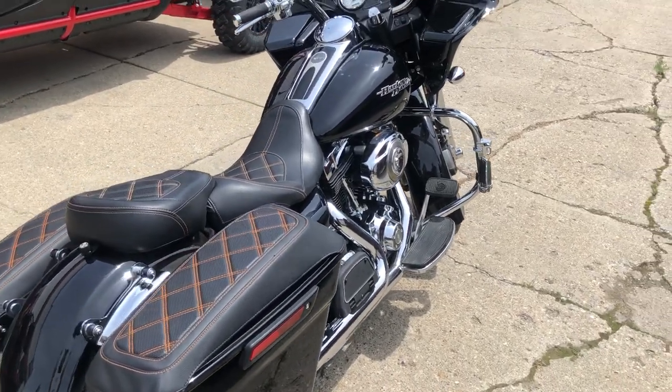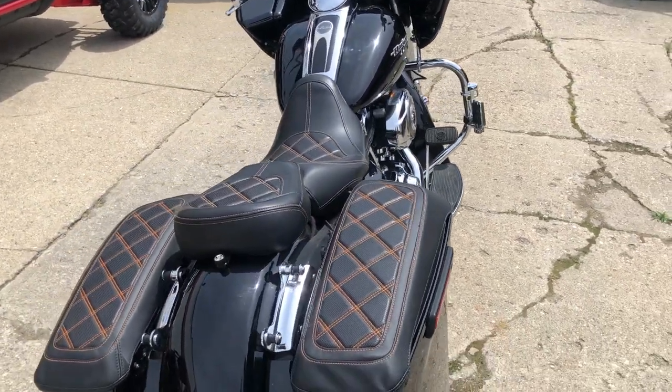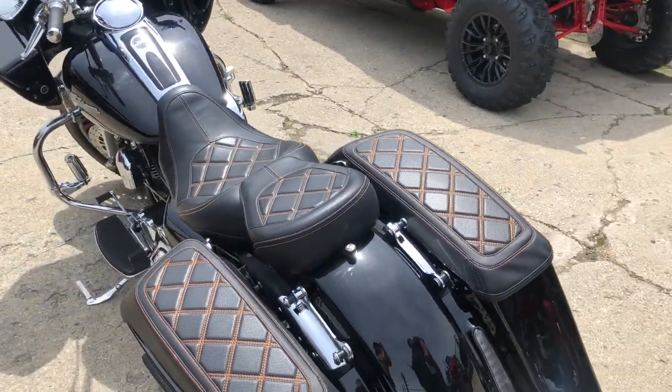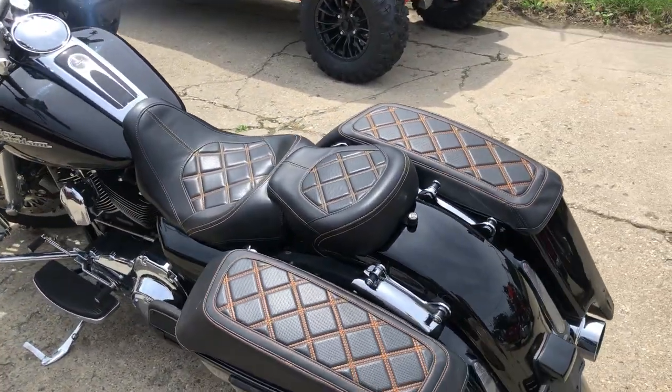Hey guys, ApprovalPowerSports.com here. Anybody looking for a nice clean Road Glide? Check this one out. 2009 Road Glide, all kinds of extras on this thing, only 28,601 miles.